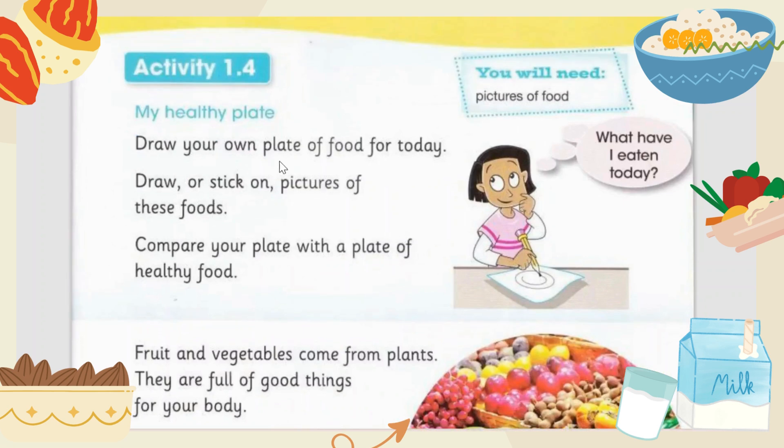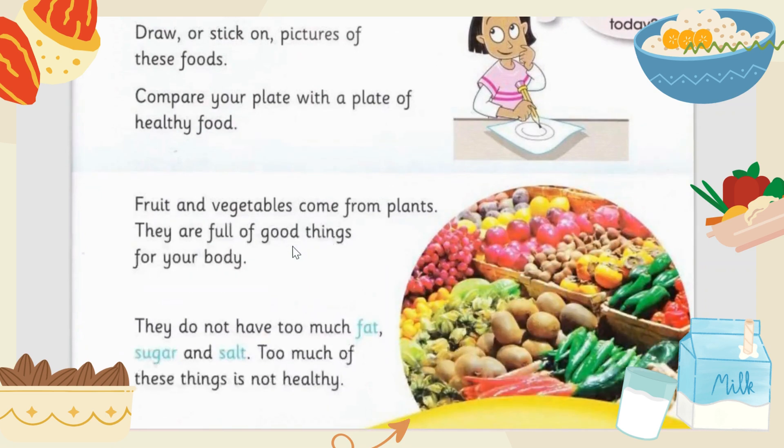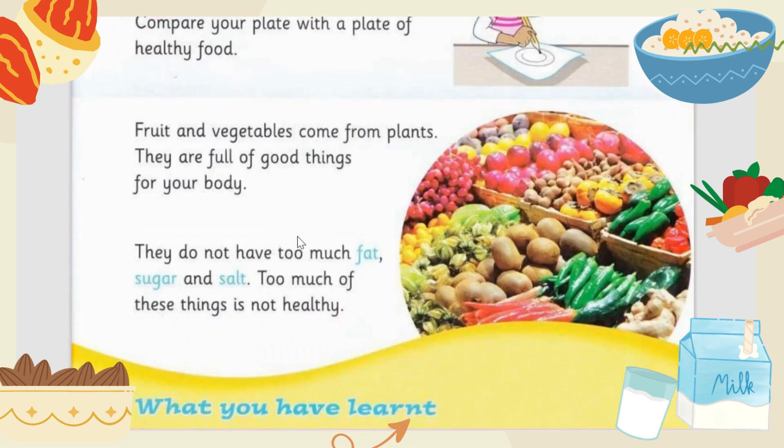My healthy plate — here is your activity: what have you eaten today? Take a paper, draw or stick pictures of the foods you have eaten today. Compare your plate with the plate of healthy food.